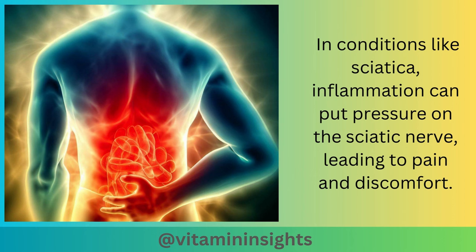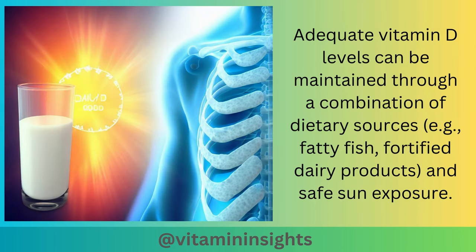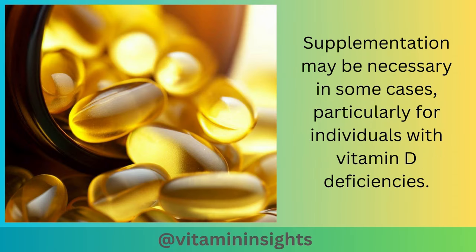In conditions like sciatica, inflammation can put pressure on the sciatic nerve, leading to pain and discomfort. While vitamin D alone may not cure sciatica, maintaining adequate levels of vitamin D may help manage inflammation. Adequate vitamin D levels can be maintained through a combination of dietary sources and safe sun exposure. Supplementation may be necessary in some cases, particularly for individuals with vitamin D deficiencies.